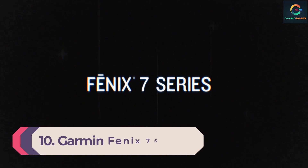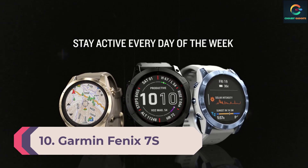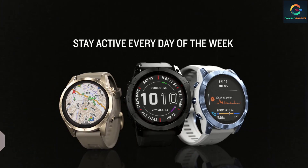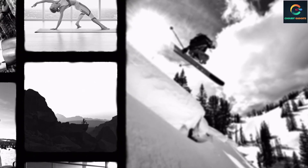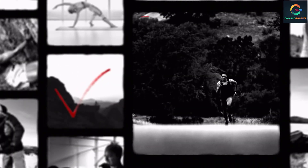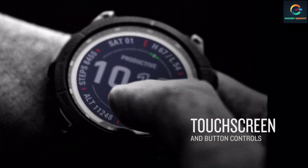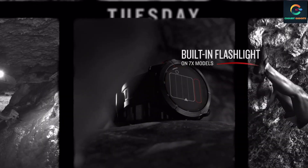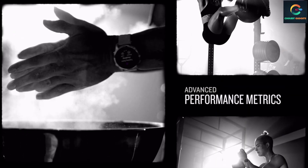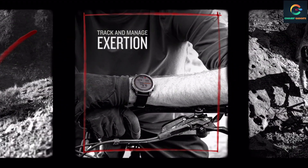Number 10: Garmin Fenix 7S Sapphire Solar. This year Garmin released two high-end adventure watches — the Epix at $1,000 and this year's update to the Fenix series, the Fenix 7S Sapphire Solar. Wired recommends the Epix, which has a 47mm case and a large brilliant AMOLED screen, while the Fenix has a memory-in-pixel MIP display. However, the Epix's case is huge and the display eats up a lot of battery, so I'd go with the Fenix instead.